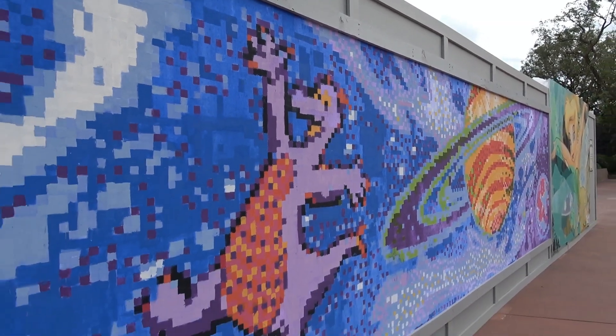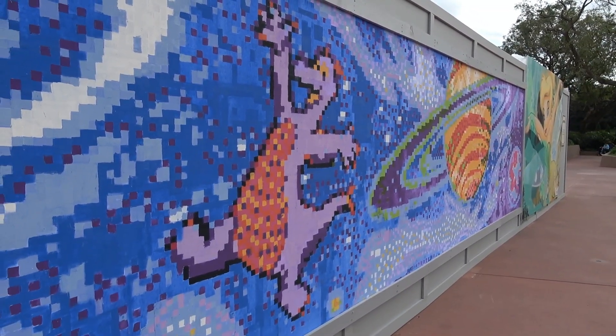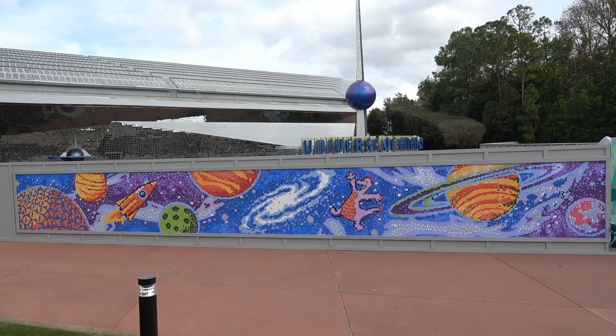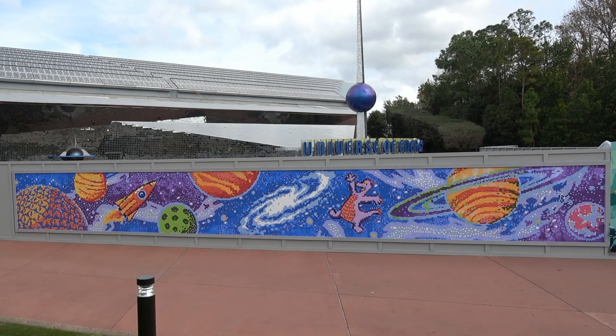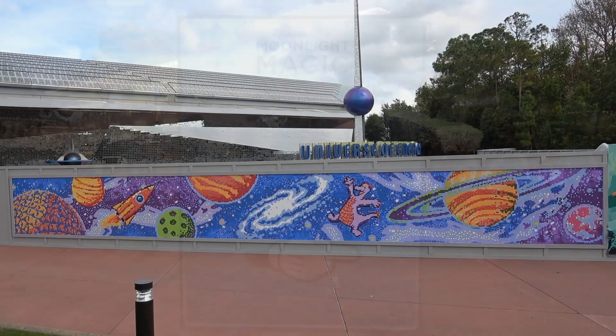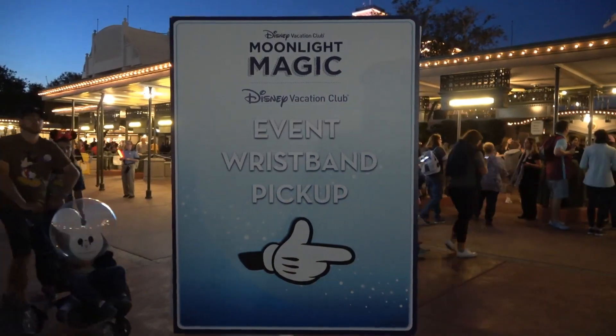There should be a new mural either today or tomorrow — probably Sunday, which is usually when the first new one appears. That'll be nice to have the fourth edition, and I will be over at Epcot on Sunday.